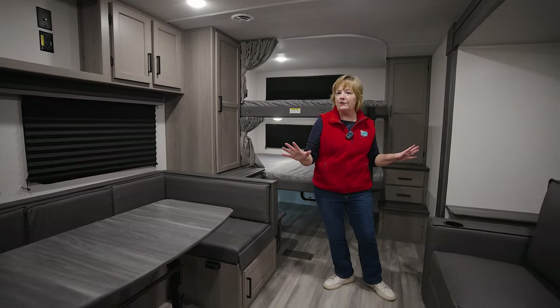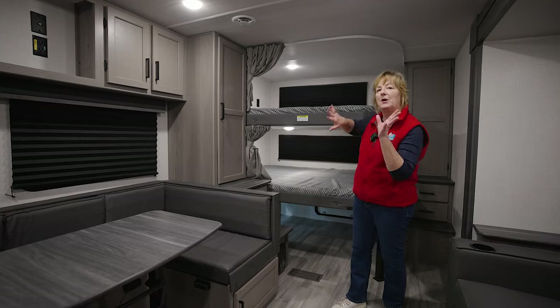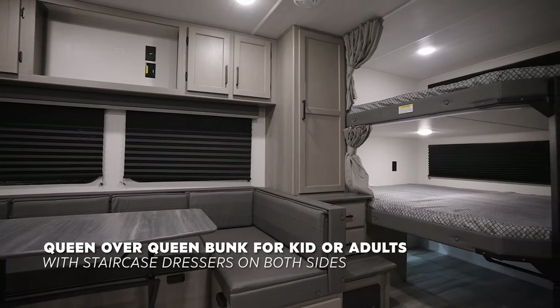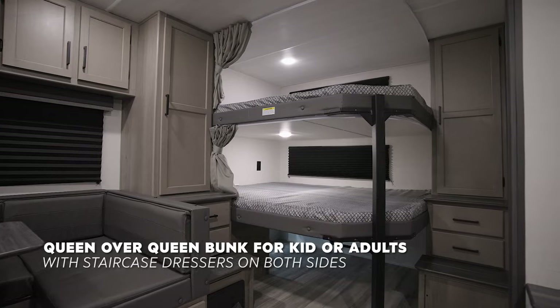Here's the thing: I'm in a very affordable option and I want to look at everything. This isn't a private bunkhouse back in the back of the trailer — it's right here. You know where the kids are, what they're doing, you can hear them in the night. This is two queen-size beds, one on top of the other.